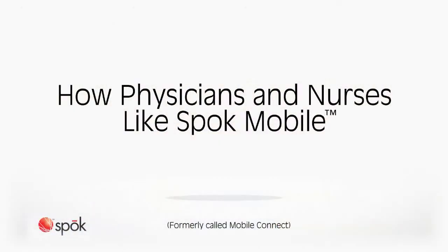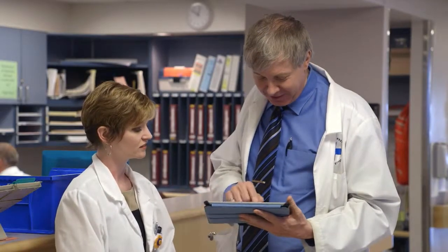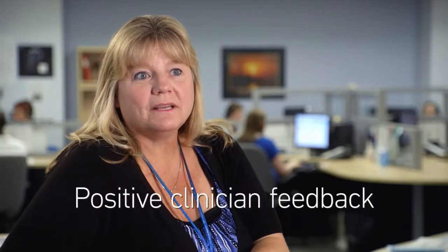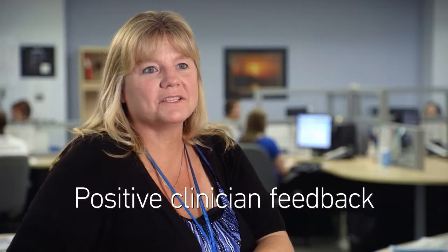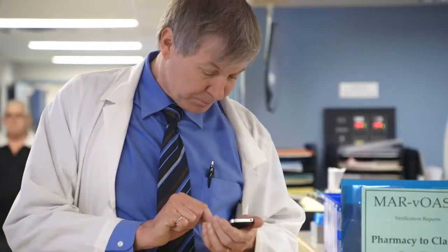Using Mobile Connect is very straightforward and very natural. We don't have to train people on it. We show them the application, and once they see it, they're able to use it very easily. We've had positive feedback from our clinicians as to the value of it, and they're very satisfied. They like responding to each other and taking the call center out of the middle of it, and just directly corresponding with each other, so I think they're adapting quite well.